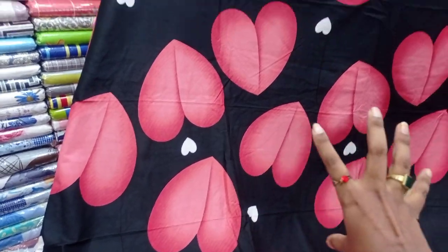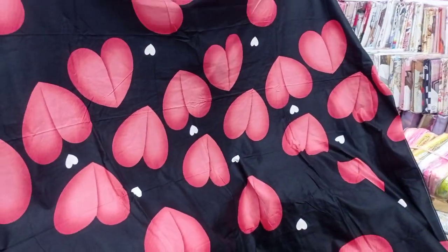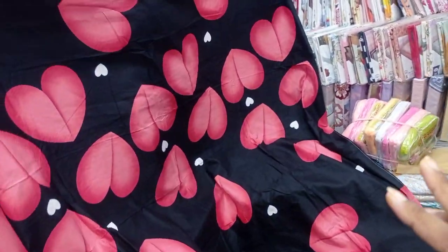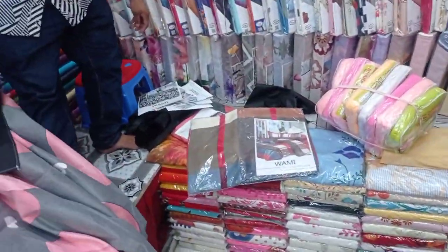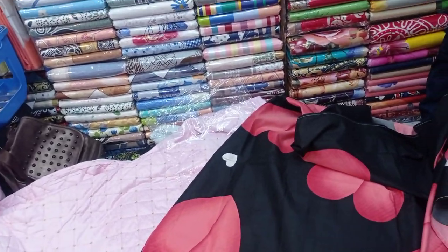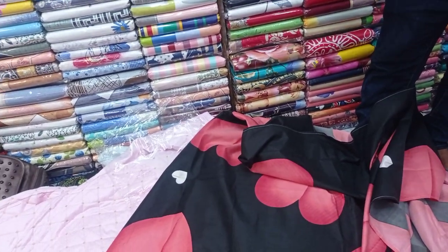This is the white color and red color. This is the pink color — a beautiful color. There is also a black color, a small collection, free size.